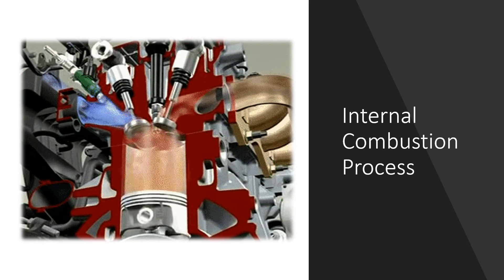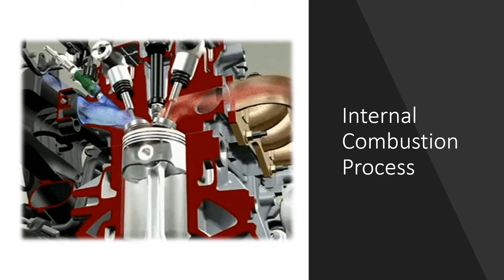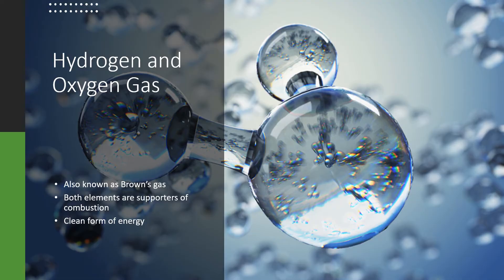One way is to improve the quality and the value of the air coming into the combustion chamber. This can be done by adding two primary supporters of combustion. The addition of hydrogen and oxygen gas can greatly improve the value of the air entering an engine. These two gases are clean supporters of combustion and are what make up Brown's gas.